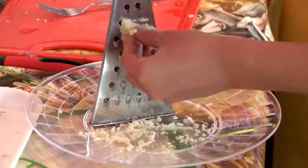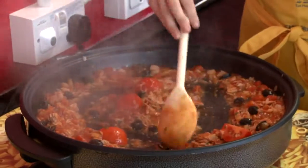For main dishes, you can ask the children to find as many brightly coloured vegetables to put into a pasta sauce.